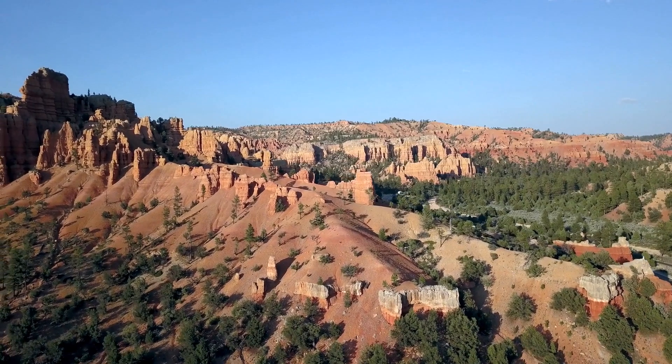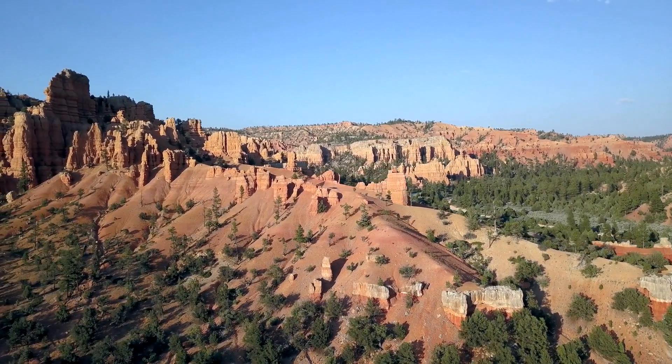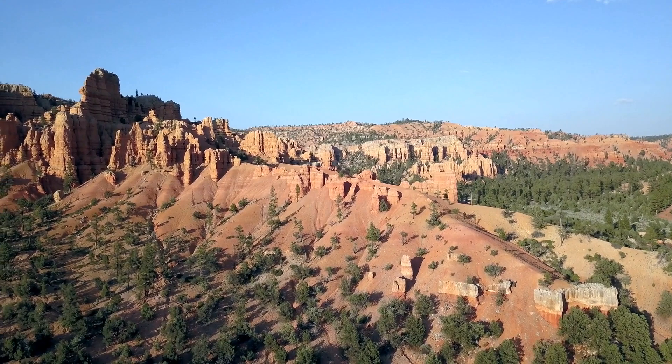Hello, I'm Dr. Six, your resident observer from the sixth dimension. Today, I have some interesting news to share with you.